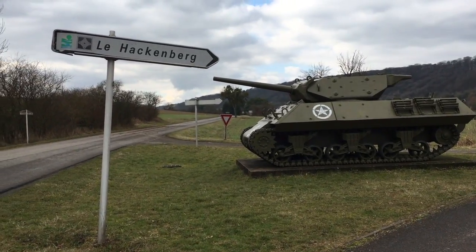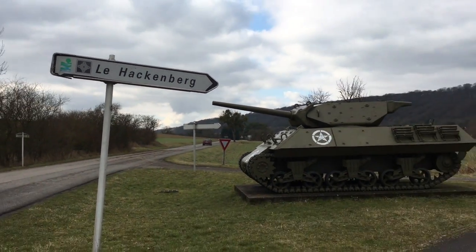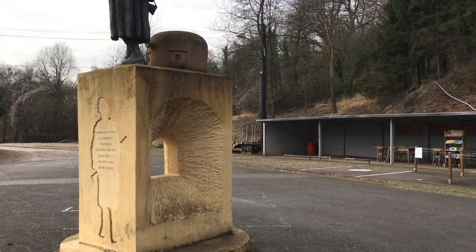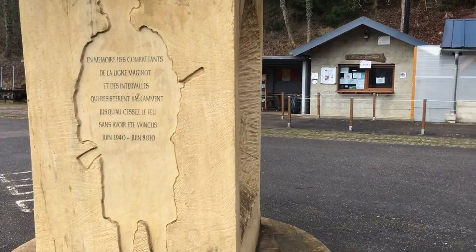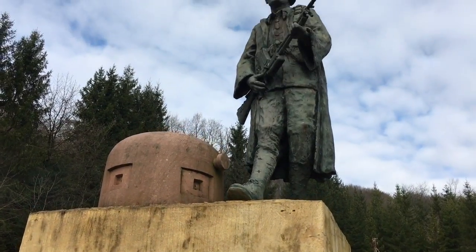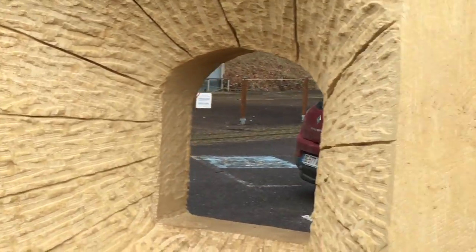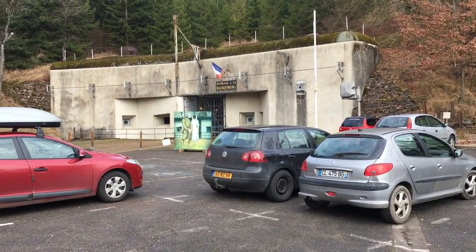Well, we've made it to our destination. Of course you knew there was going to be some World War II stuff involved. We're in the very northeast part of France. He's always so patient with my World War II stuff. So we're at a place called Hackenberg, and it's part of the Maginot Line of defense between France and Germany.